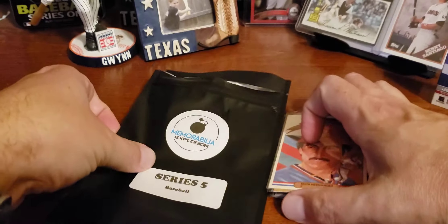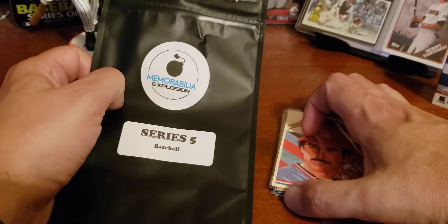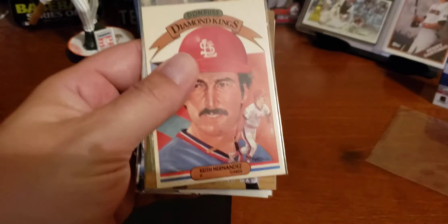So that is the Memorabilia Explosion — you decide. Was it an explosion or was it a poof? Anyways, that is it. Hopefully you guys enjoyed your time in Sully's Card Shop. Do stay healthy, and we'll see you guys next time in Sully's Card Shop.